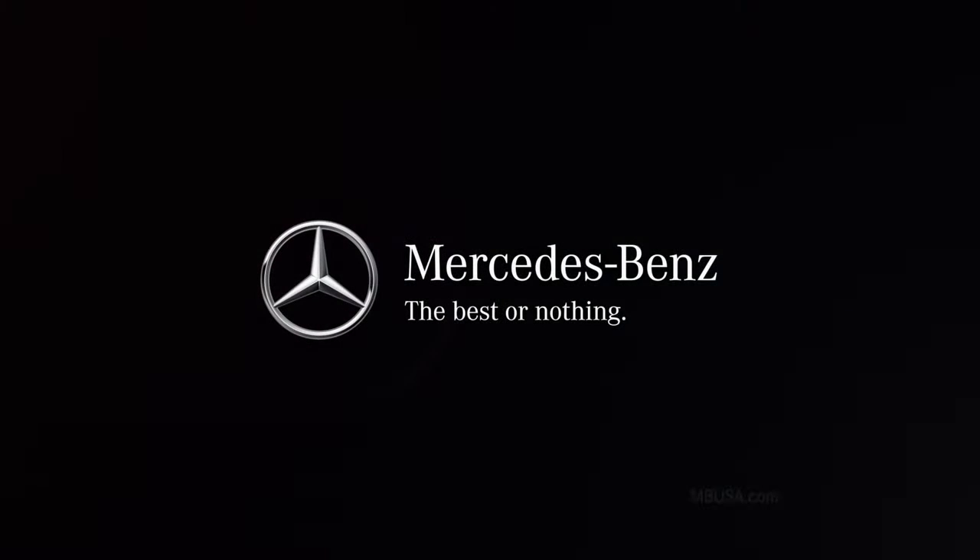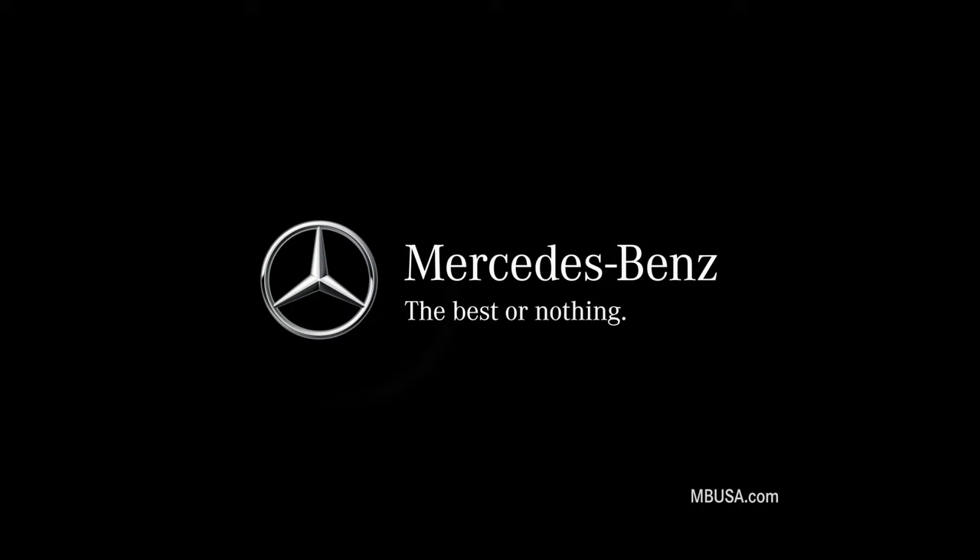We don't have to wonder about these systems anymore. Mercedes-Benz puts safety first. We don't shoot the layout, we still want to confirm that.